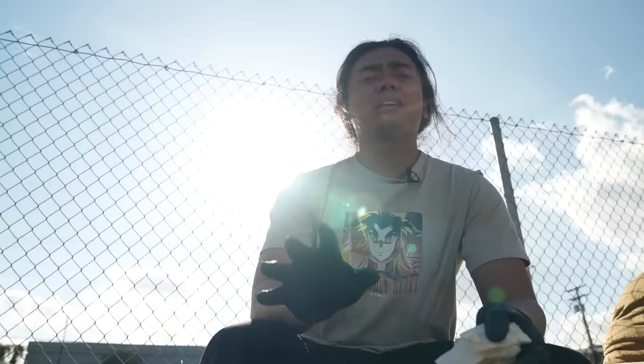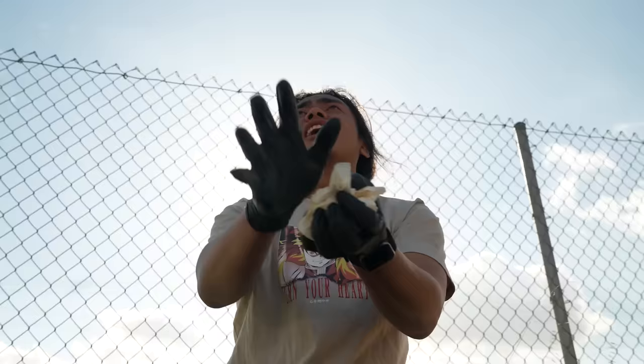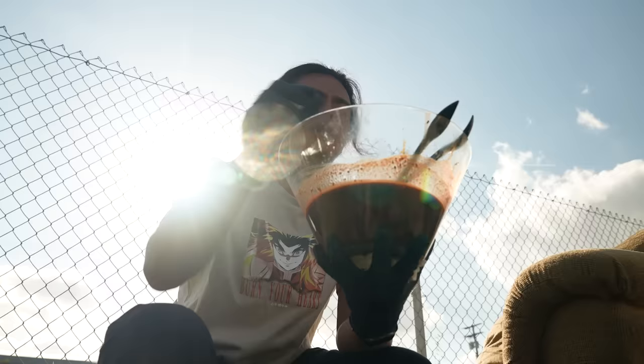Compared to the one chip challenge, it's like equally as spicy but in different ways. With the one chip, it hits you and then it's gone. This one lingers — it just lingers. I can't even eat this anymore.